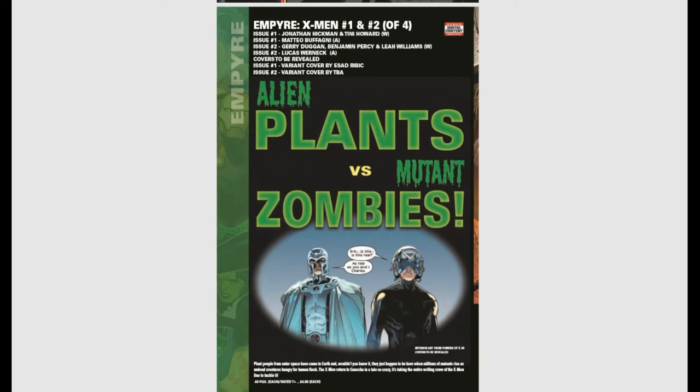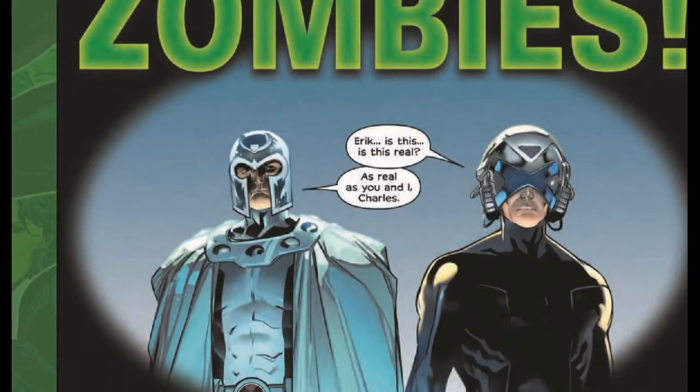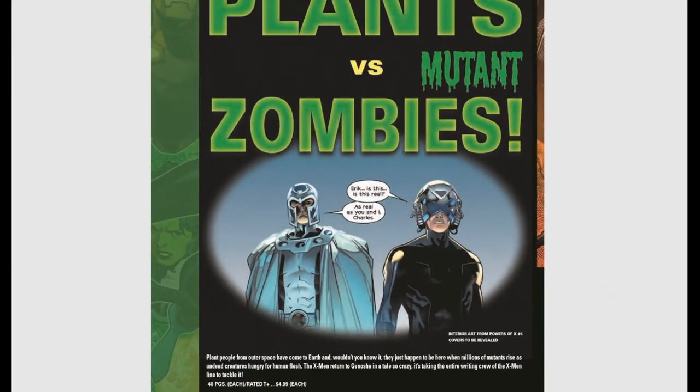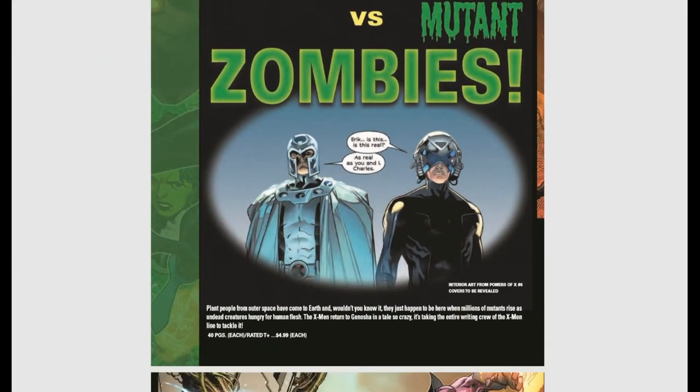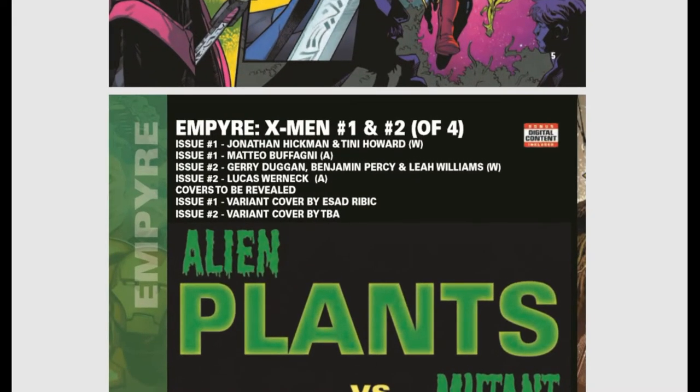Here's the neat thing — Empyre X-Men, number one and two of four: Alien Plants versus Mutant Zombies. Plants people from outer space have come to Earth, and millions of mutants rise as undead creatures hungry for human flesh. The X-Men return to Genosha in a tale so crazy it's taking the entire writing crew of the X-Men line to tackle it. Beautiful, beautiful covers.